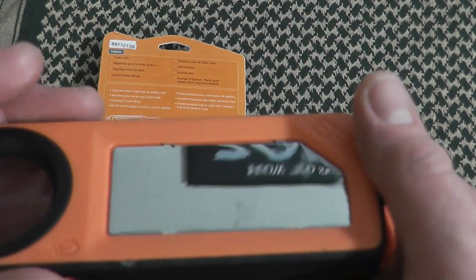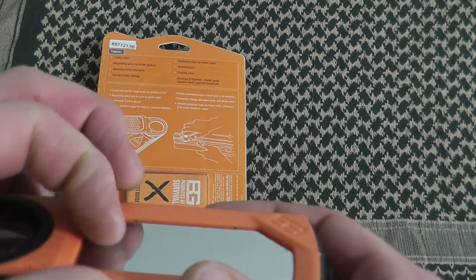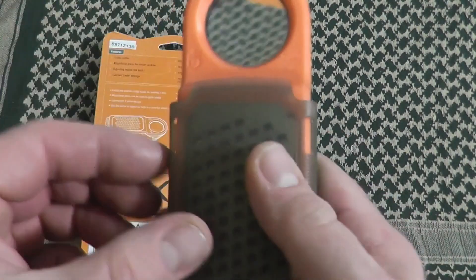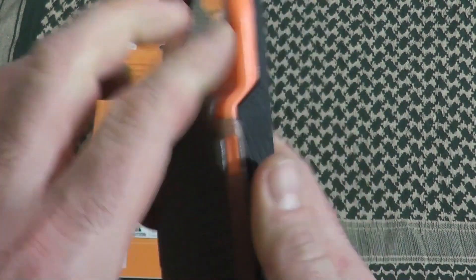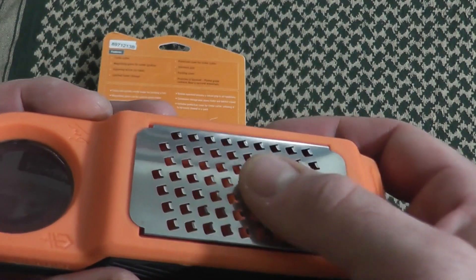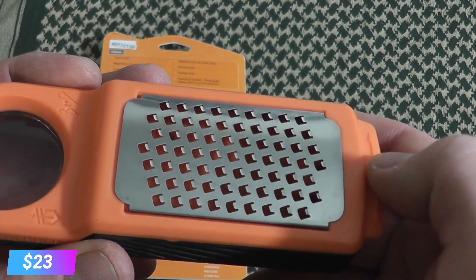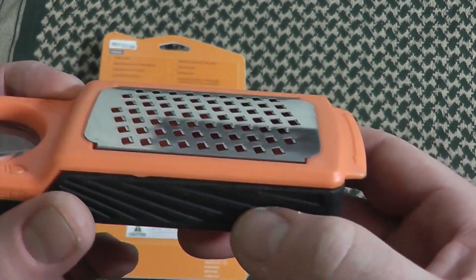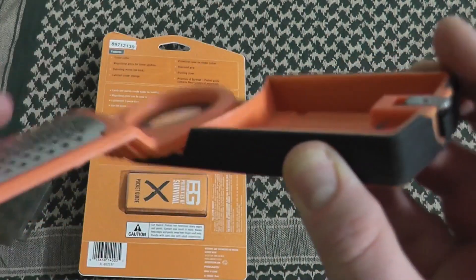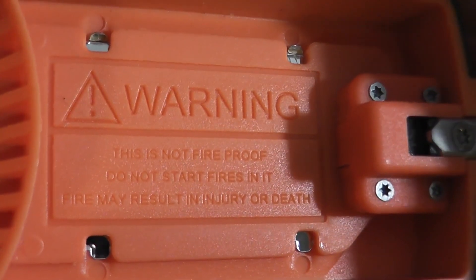This original invention is a must-have tool for outdoor enthusiasts and survivalists, providing a reliable way to start a fire under various conditions. You can add this incredible fire-starting gadget to your outdoor gear for a very affordable price of just $23. Whether you're a seasoned outdoor adventurer or someone who enjoys a cozy campfire, the Tinderbox is an excellent addition to your kit that ensures you can start a fire with ease in any situation.